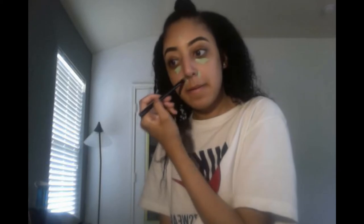Now I'm just taking this flat eyeshadow brush to go in and blend out that concealer I just applied. I like using this brush because it's flat, so I can really get in the creases by my nose. So I'm just going to blend this out.